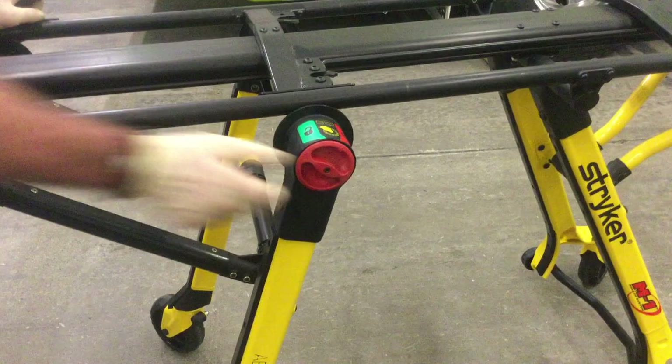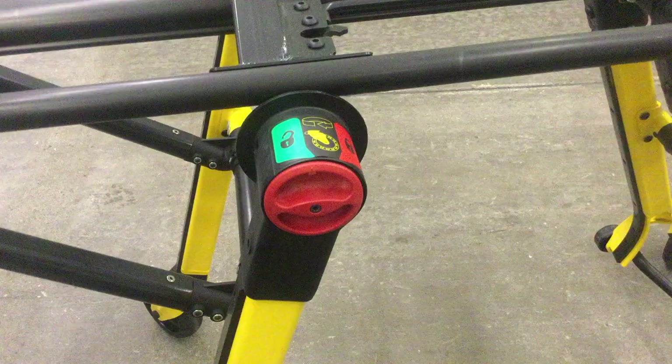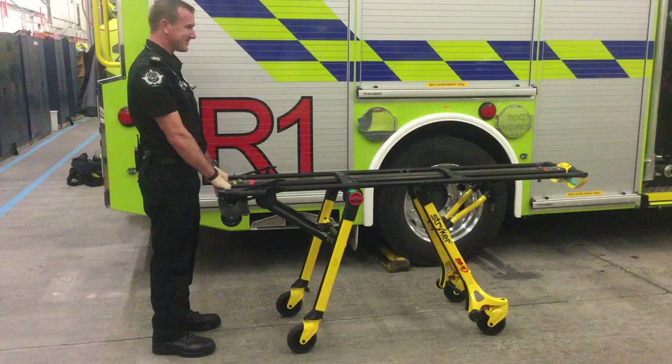You'll notice that on all Stryker products, the red handle, lever, or knobs move something. With the knob in the lock position, move the cot forward and the casters will swivel into the locked position for straight line motion. To disengage the steer lock feature, rotate the red locking knob to the unlocked position, push the cot to the desired position and the casters will again swivel freely.